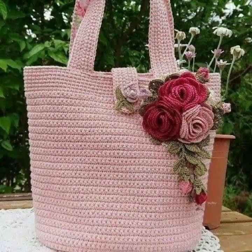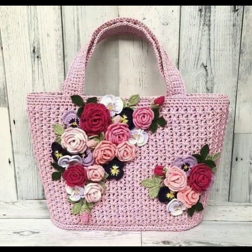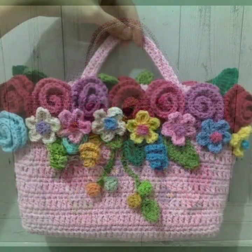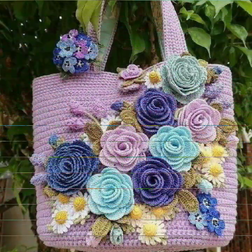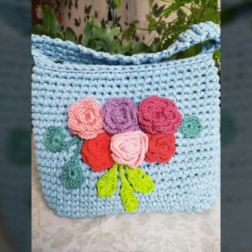Much beautiful, much trendy designing ideas, as you can see in this video. Stylish handbag patterns, knitted patterns. Please friends, subscribe to my channel and don't forget to press the bell icon.